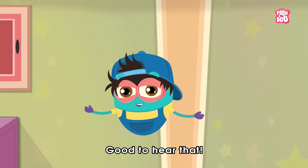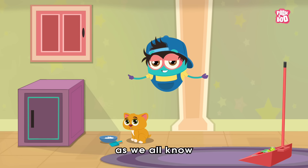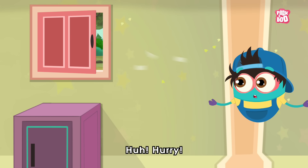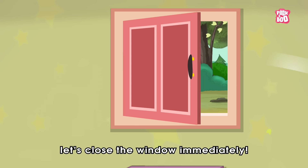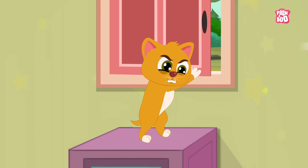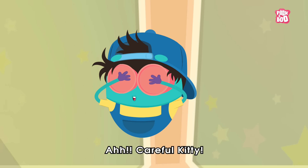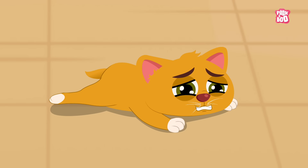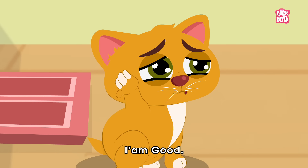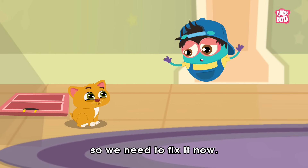Good to hear that! Kitty and I have taken the task of cleaning our room every day. As we all know, cleanliness is next to godliness. Hurry, let's close the window immediately! Careful, Kitty — hope you are fine. I'm good!